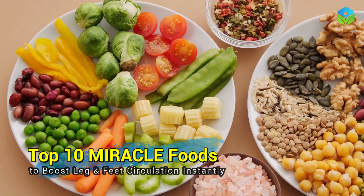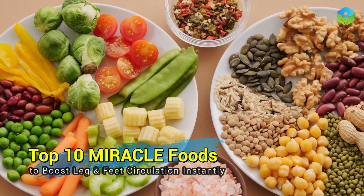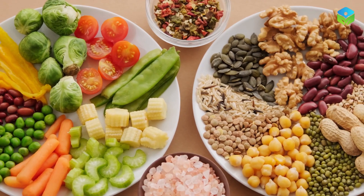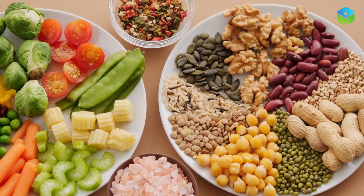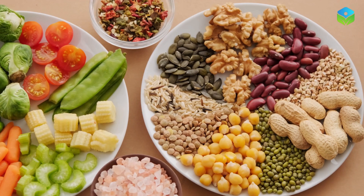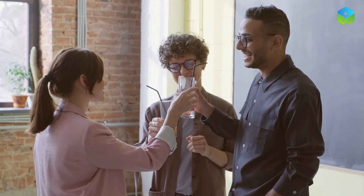And there you have it — our top 10 miracle foods to boost leg and feet circulation instantly. Remember, incorporating a variety of these foods into your diet along with regular physical activity can contribute to overall vascular health. By making these dietary changes and adopting a holistic approach to your well-being, you can take significant steps toward ensuring your legs and feet receive the attention they need for long-lasting vitality.